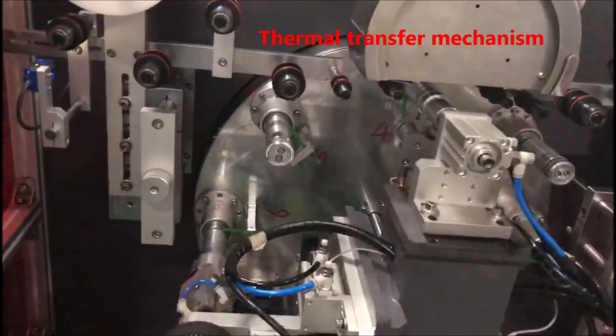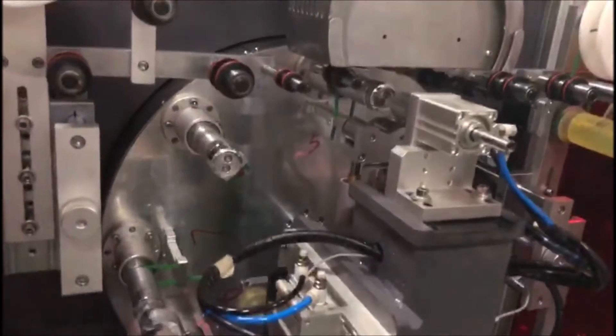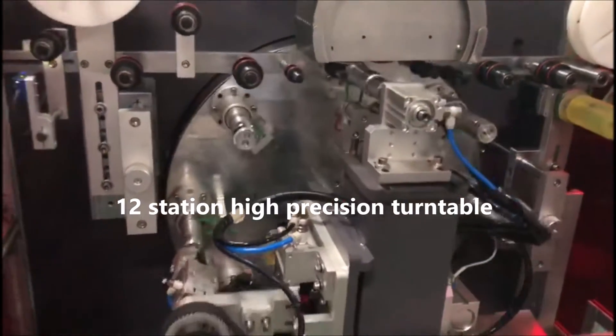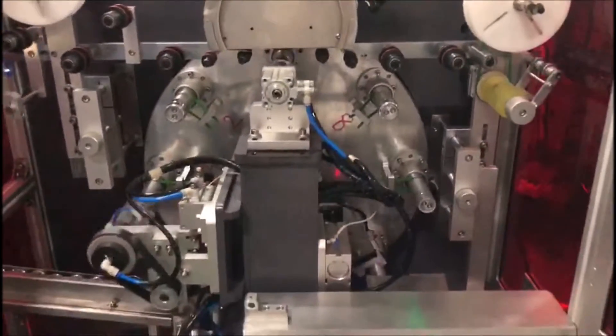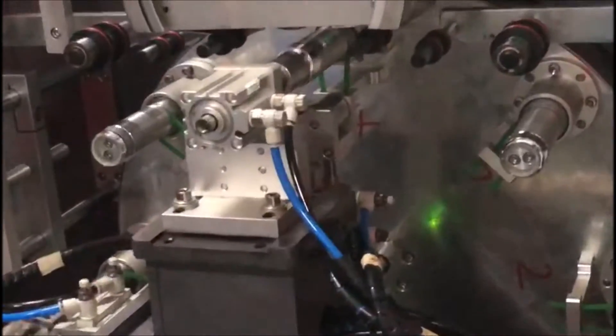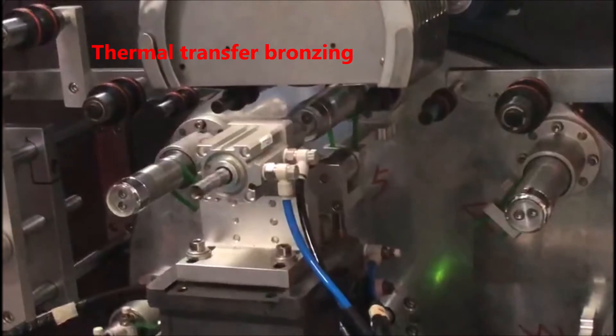Thermal Transfer Mechanism. Teng Station High Procession Turn Table. Thermal Transfer Bouncing.